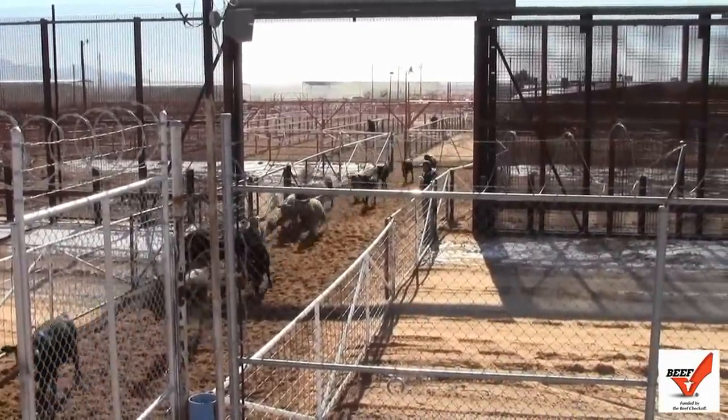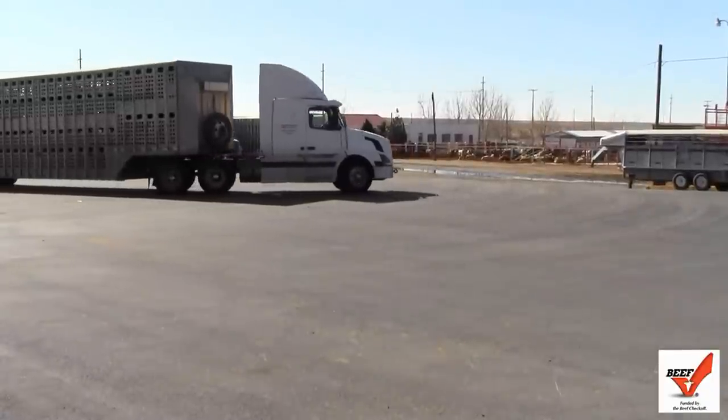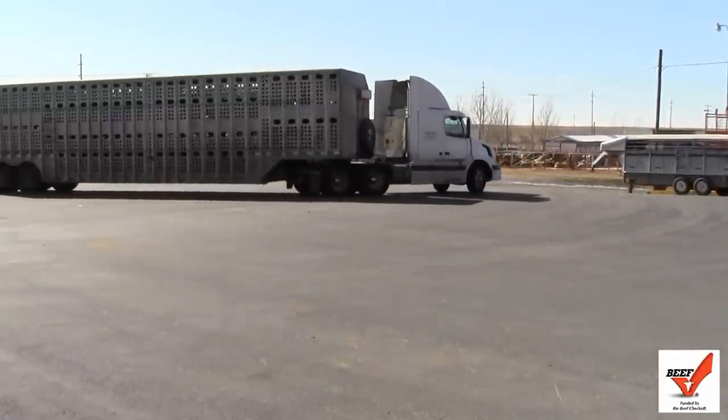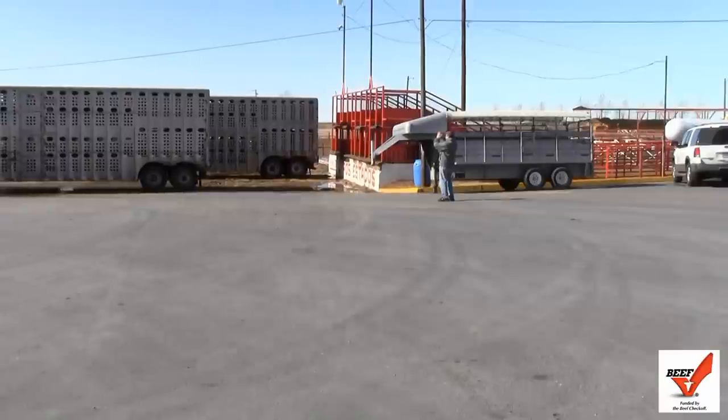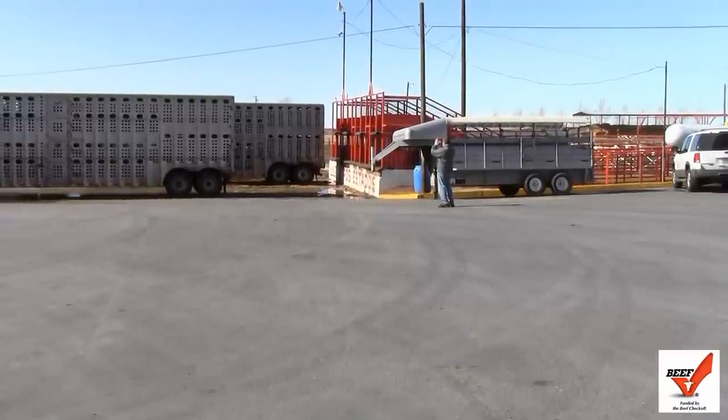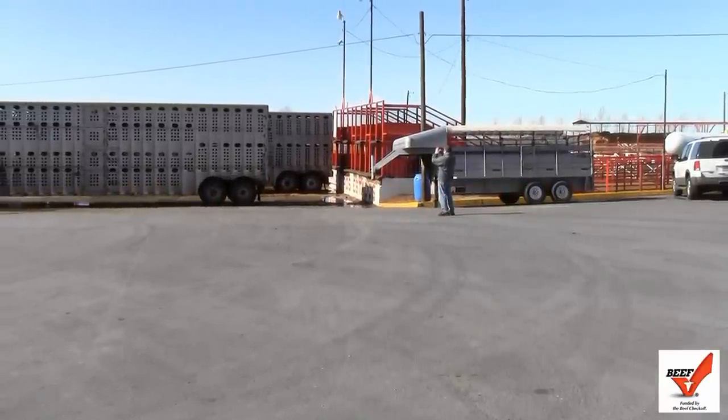In the state of New Mexico, the New Mexico Livestock Board collects for the beef check-off. Umberto Lucero is the deputy contractor here from the Livestock Board. Every time there's a change of ownership, there's a fee incurred. A dollar goes to the New Mexico Beef Council. That being said, we generate lots of money for the beef check-off.